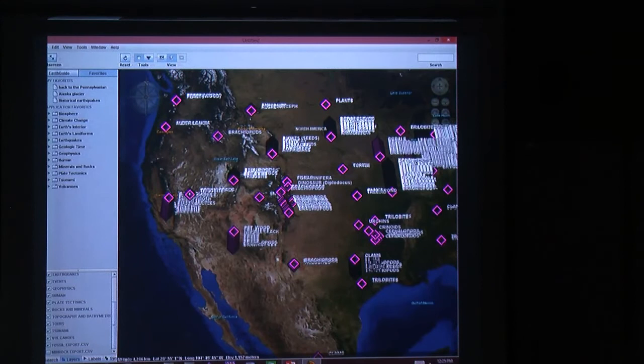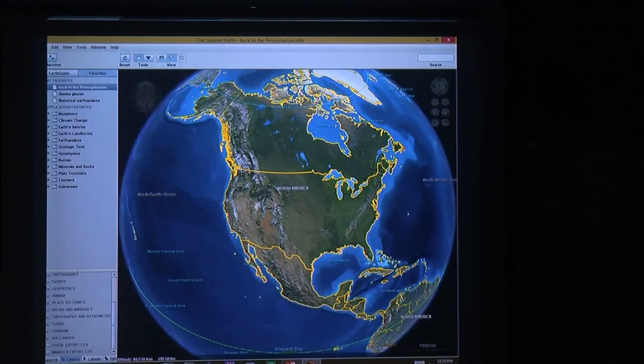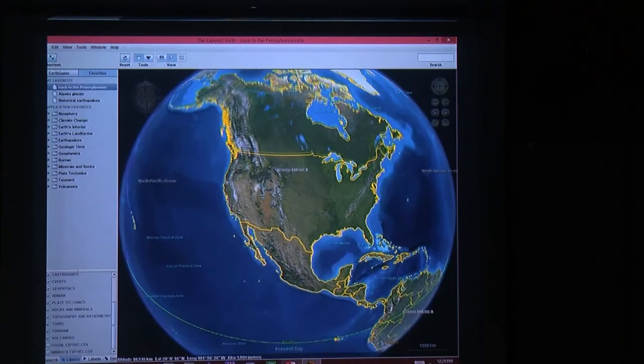So now we're going to go to the Pennsylvanian. Some of you may be wondering what the Pennsylvanian is. That is today — it looks sort of like it should for today. You can see that we have North America on there, the equator, the Arctic Circle, and so forth.